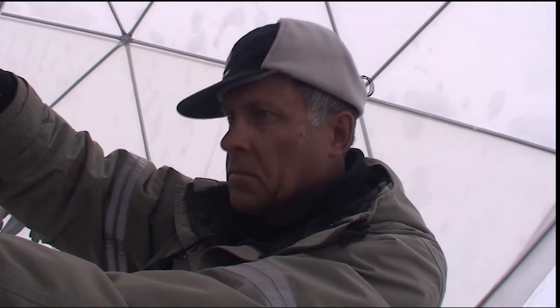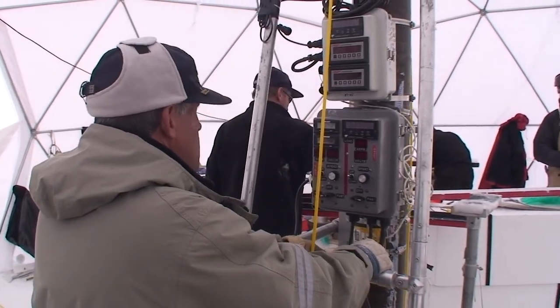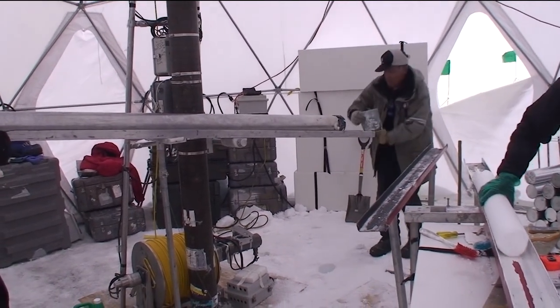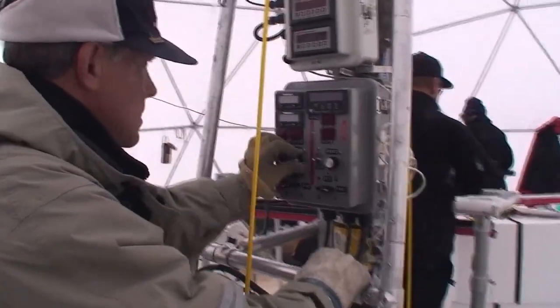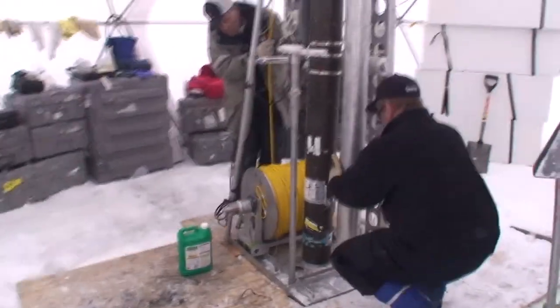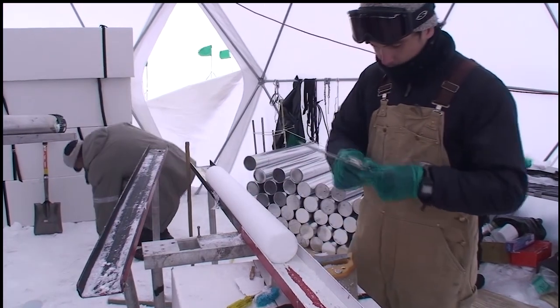Dr. Viktor Zagorodnov, who helped design and test the ice core drills at the Byrd Polar Research Center over the last 15 years, operates the drill. He has participated on 10 ice coring expeditions with the Ice Core Paleoclimatology Research Group. He monitors the depth of the drill head as it cuts through the ice, slowing it down as it approaches the bottom of the hole. Vladimir assists by carefully placing the end of the drill into the hole. The entire team is conscious of the fact that any needed repairs will cost them precious work time at the site.